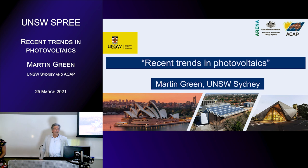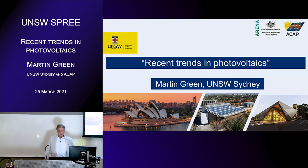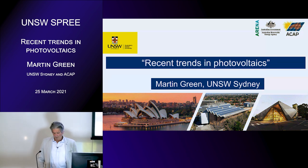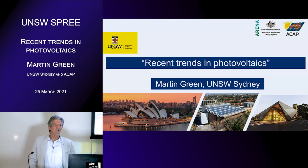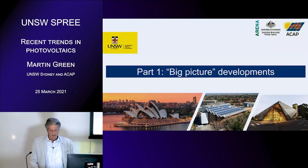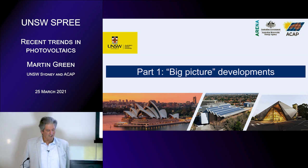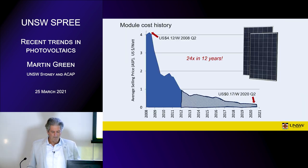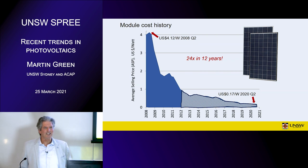Thank you Renata. So as Renata mentioned I'm Martin Green from UNSW Sydney and today I'd like to give an update on what's been happening in photovoltaics — and plenty has been, as you'll see. I've got five parts to the talk. I'll try to get through all of them, although I might have to go a bit quickly at the end. The first one is just looking at some of the big picture developments. The biggest thing that's happened in photovoltaics over the last dozen years or so is the reduction in cost.